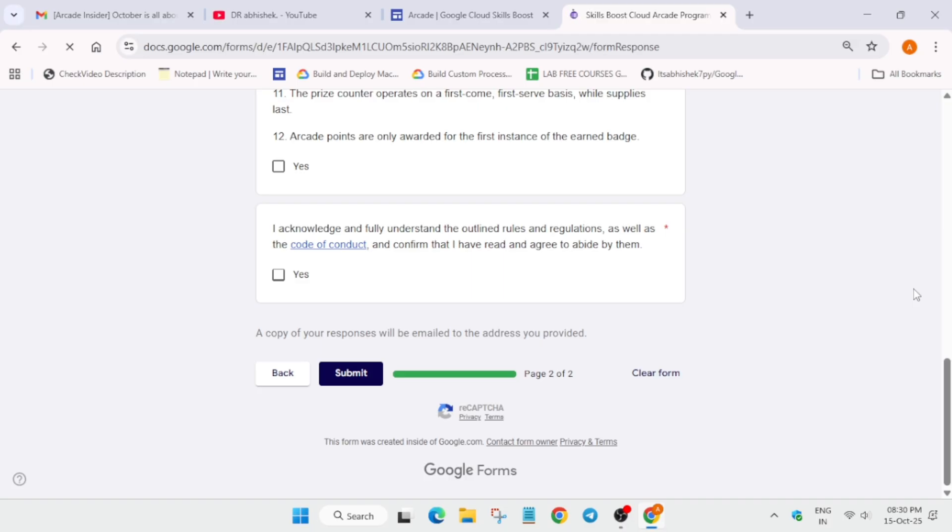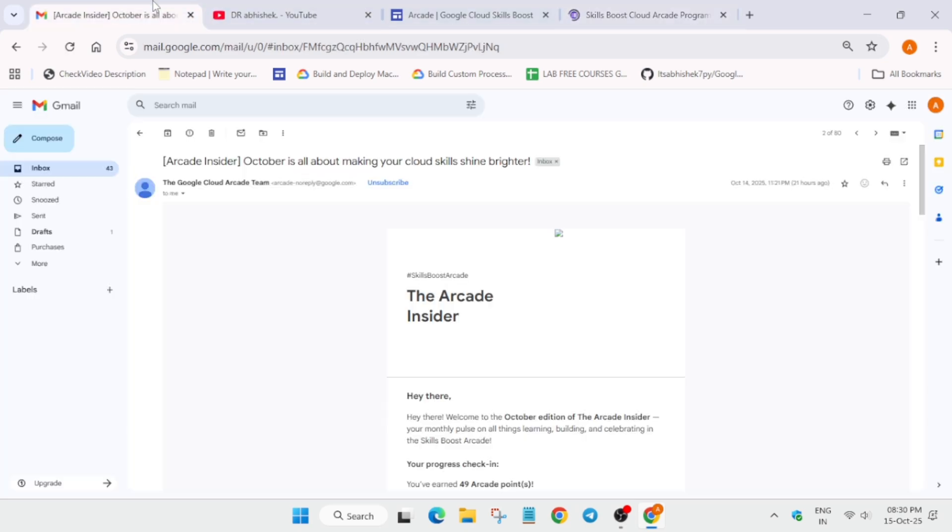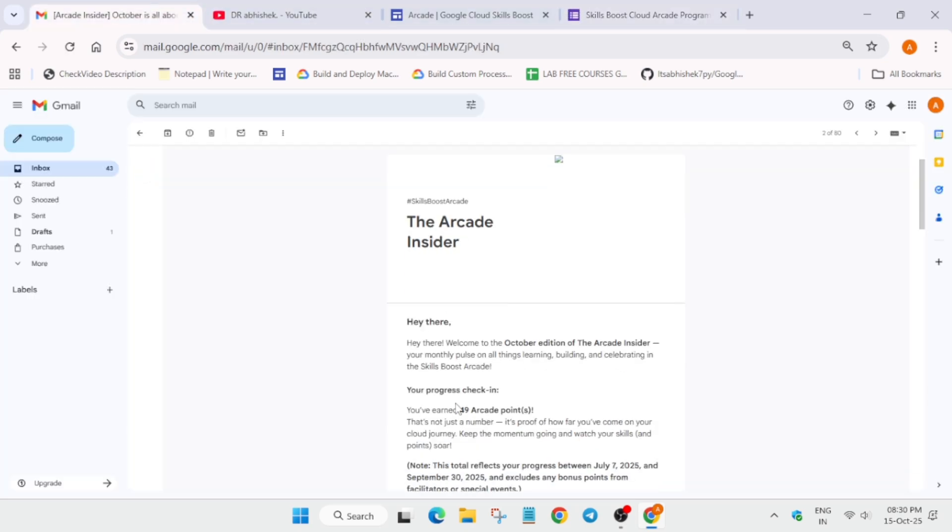In case you are unable to see it in the inbox section, do check the spam box — it will land there if you are subscribing for the first time. Now let's come to the main point. The Arcade Insider email basically contains all the points you have earned. If you started from July, it will contain all the points up to that deadline.